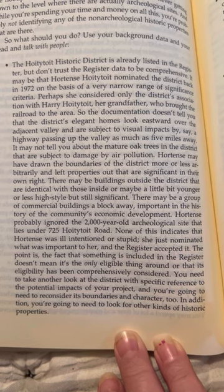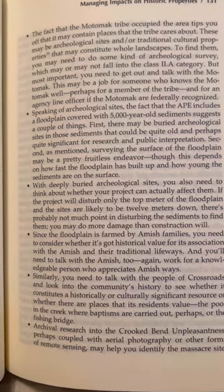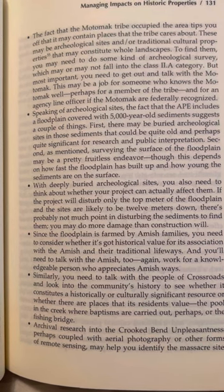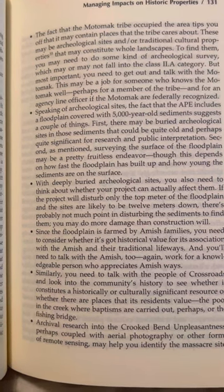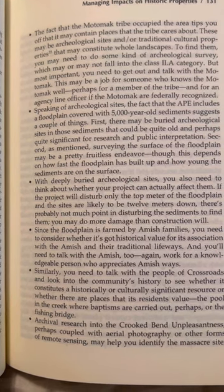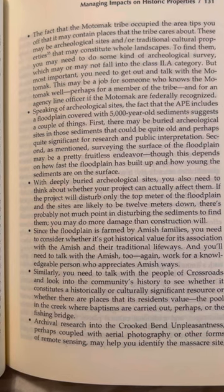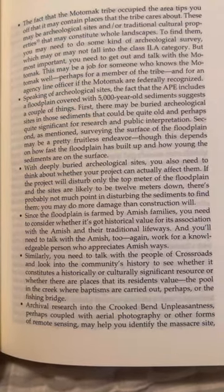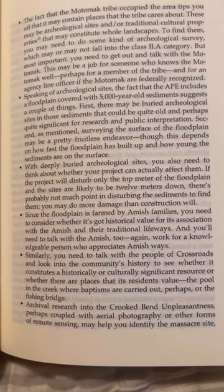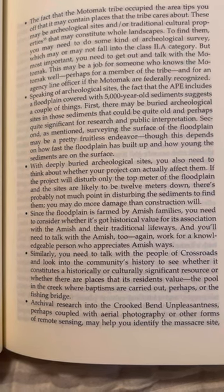There may be buildings outside the district identical with those inside, or a little younger or less high-style but still significant. There may be a group of commercial buildings a block away, important in the history of the community's economic development. Hortense probably ignored the 2,000-year-old archaeological site that lies under 725 Hoity Toit Road. The point is: the fact that something is included in the register doesn't mean it's the only eligible thing around or that its eligibility has been comprehensively considered. You need to take another look at the district with specific reference to the potential impacts of your project, and reconsider its boundaries and character.